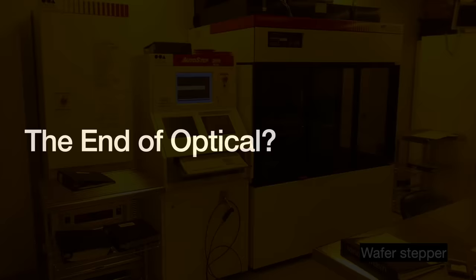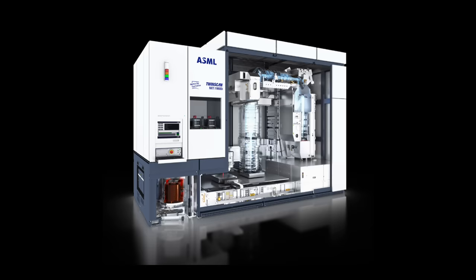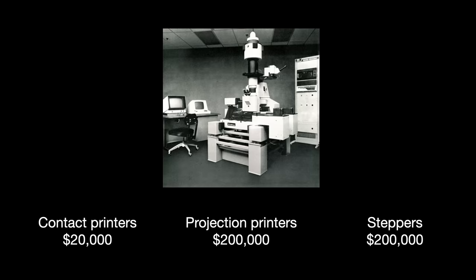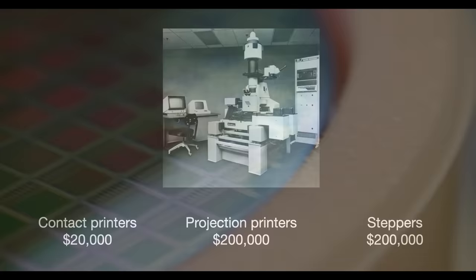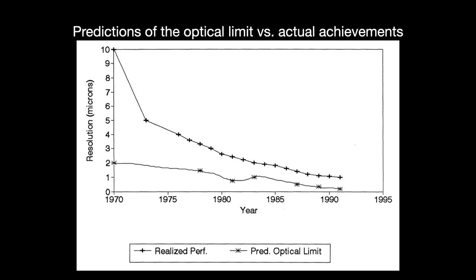For decades, people have been predicting the end of the optical lithography technology regime. There is an economic argument pointing out that ever-increasing costs of more sophisticated lithography machines would snuff out their economic viability. That first-generation contact printer cost just $20,000. The projection printer cost 10 times that — $200,000. And then the stepper surged into the millions of dollars. But despite the grumbling, the industry bought these pricier machines because they enabled selling more transistors at a lower cost, and the world always hungered for more compute.